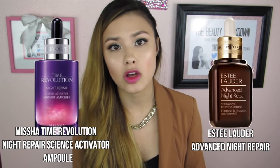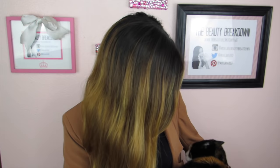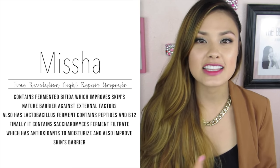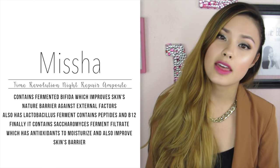My second anti-aging recommendation from Missha is the Time Revolution Night Repair Science Activator Ampoule, which is a dupe of Estée Lauder's famous overnight repair serum. It also features fermented ingredients — specifically fermented bifida, which helps your skin strengthen its barrier against free radicals, pollution, and other external factors that damage skin. Damaged cells equal wrinkly skin, so if you're looking at getting SK-II or the Estée Lauder serum, I'd recommend checking out these products from the Time Revolution line instead, as they're great standalone products and excellent affordable alternatives.